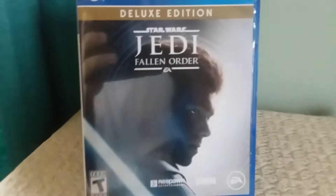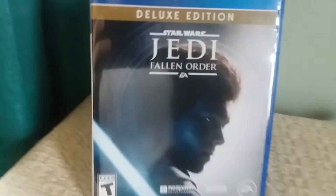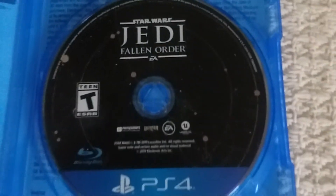Alrighty, ladies and gentlemen. This is what the case looks like out of the plastic — it looks so clean! Anyway guys, let's see what's inside. Alrighty, ladies and gentlemen, we have a disc that says Star Wars Jedi Fallen Order. Pretty cool right there.